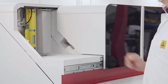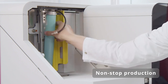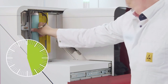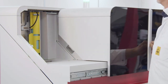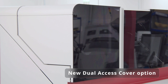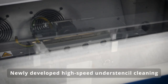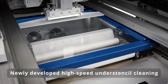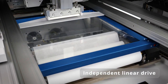Too many operator assists cause printing costs to rise and throughput and process stability to decline. Not so with the DEC TQ: the average time between user assists is more than eight hours. True zero line stop paste replenishment is now possible with our new and optional dual access cover. The DEC TQ model also minimizes cleaning times with its completely new under-stencil cleaning system, featuring an extra-large fabric roll and an intelligent dispenser system with its own linear drive.